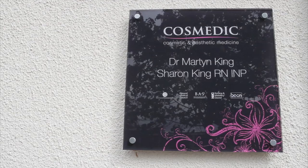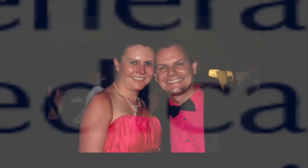Cosmetic Skin Clinic is owned by husband and wife team, Dr Martin and Sharon King. Both are experts with years of experience in aesthetics and they are internationally recognised practitioners, trainers and lecturers in cosmetic medicine. From their clinic in Tamworth, they offer a complete range of medical cosmetic treatments.